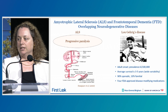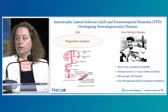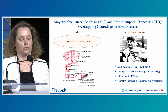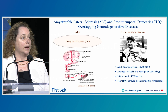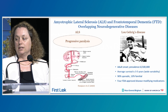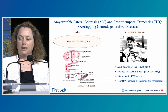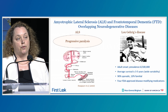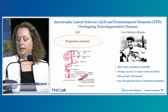ALS, also known as Lou Gehrig's disease, is a very severe condition due to the death of motor neurons that innervate muscles and lead to muscle contractions. It usually leads to fatal paralysis within a few years after disease onset. Most patients have no family history, but around 10% have some familial history, and several genes have been associated with ALS. There are so far four FDA approved drugs that provide functional improvement or a survival benefit of a few months.